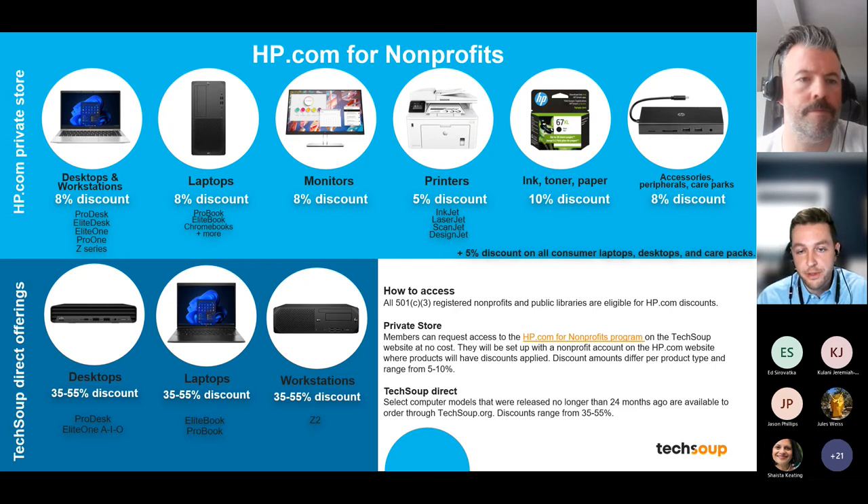If you're a very large-scale non-profit looking to print 20,000 sheets — something very high-intensity — you might not find enterprise equipment through HP.com, but anything suitable for a small-to-medium non-profit, including inkjets and laser jets, will be available. Consumer product lines are also now included at a 5% discount. The HP program is a hybrid: you can either use the private store or purchase a select variety of computers directly on the TechSoup website at discounts up to 55% off.